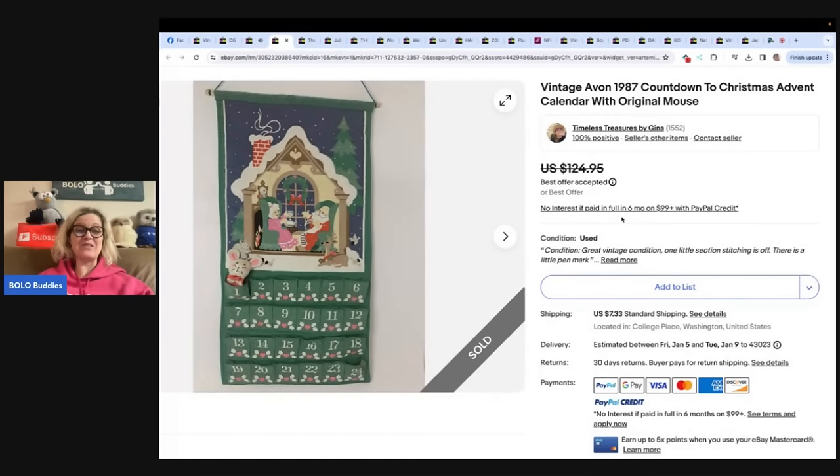Here is another advent calendar — this one has a mouse. She paid a dollar at a church thrift store last year. It's the complete calendar with the mouse. She took a best offer of $110 plus the buyer paid shipping. eBay store: Timeless Treasures by Gina.